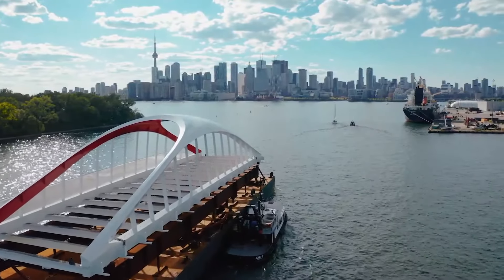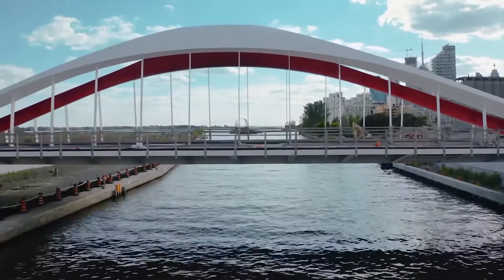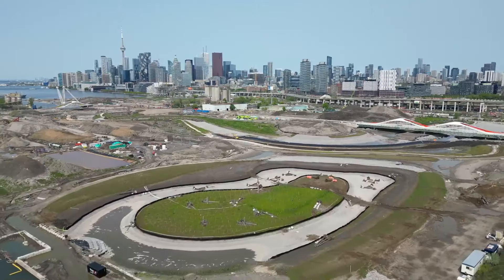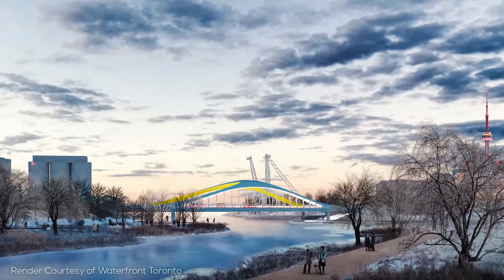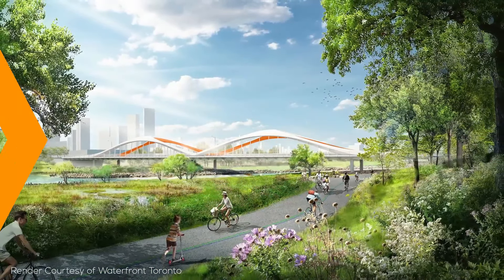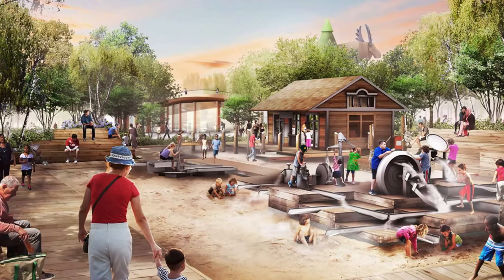Did you know that Canada is building a new island in Toronto? In today's video, we'll explore how Canada is transforming industrial land into Villiers Island, the history behind the Portlands, and the future vision for this new urban oasis. Villiers Island is set to become Toronto's next major landmark and a model for urban redevelopment globally. Are you ready to see how Canada is building its future?